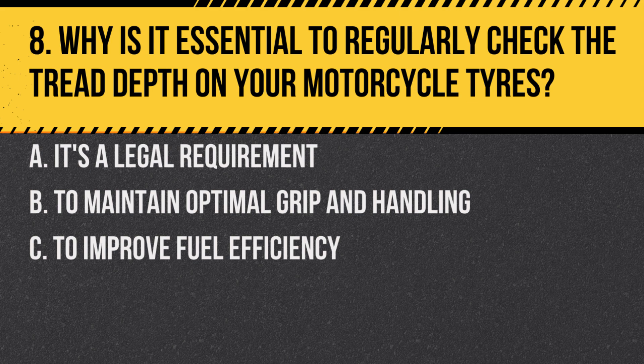Question 8. Why is it essential to regularly check the tread depth on your motorcycle tyres? A. It's a legal requirement. B. To maintain optimal grip and handling. C. To improve fuel efficiency.